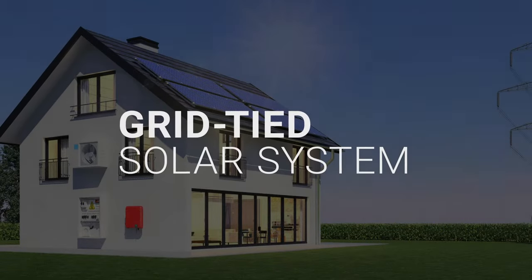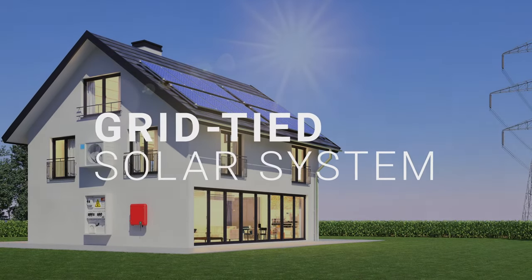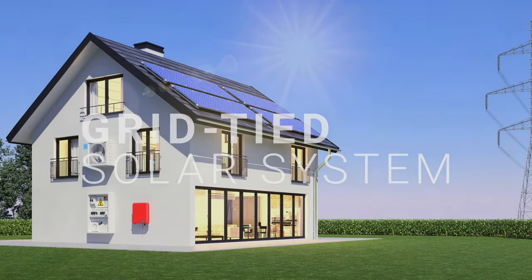This is an on-grid solar system, the most popular type of solar setup in America. To understand how it works, let's see it in action as it powers a typical American home for a day.